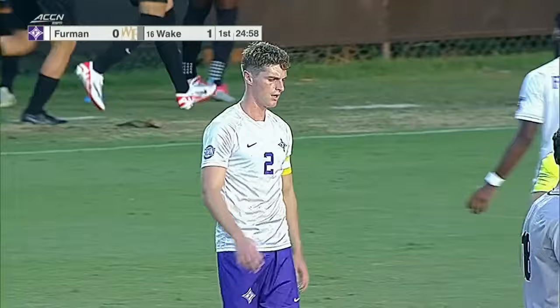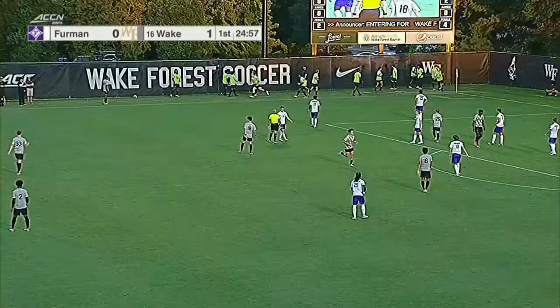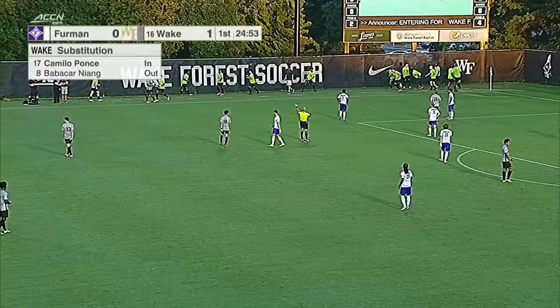And Ponce comes in — the Boston College transfer. He'll come in for Baba Niang. Hopefully Niang is all right.